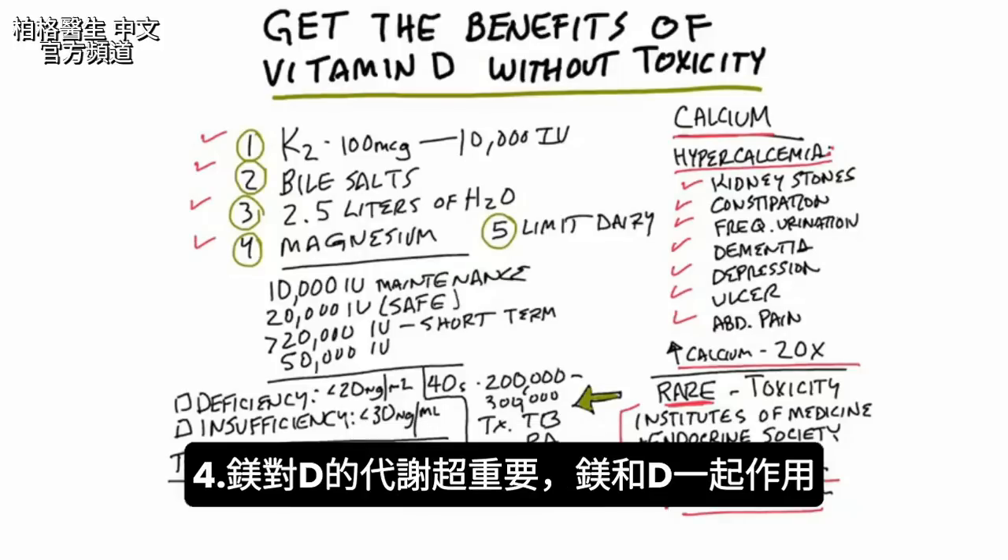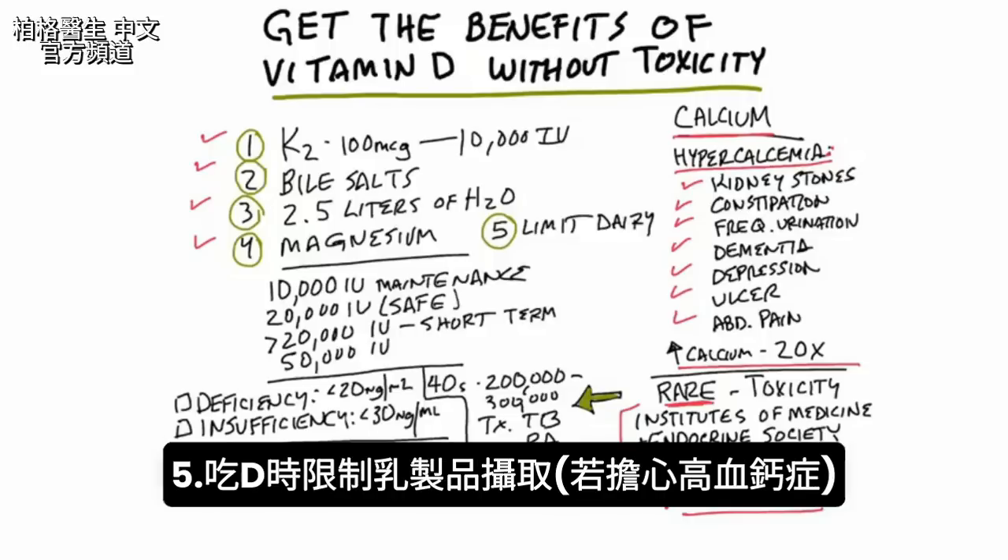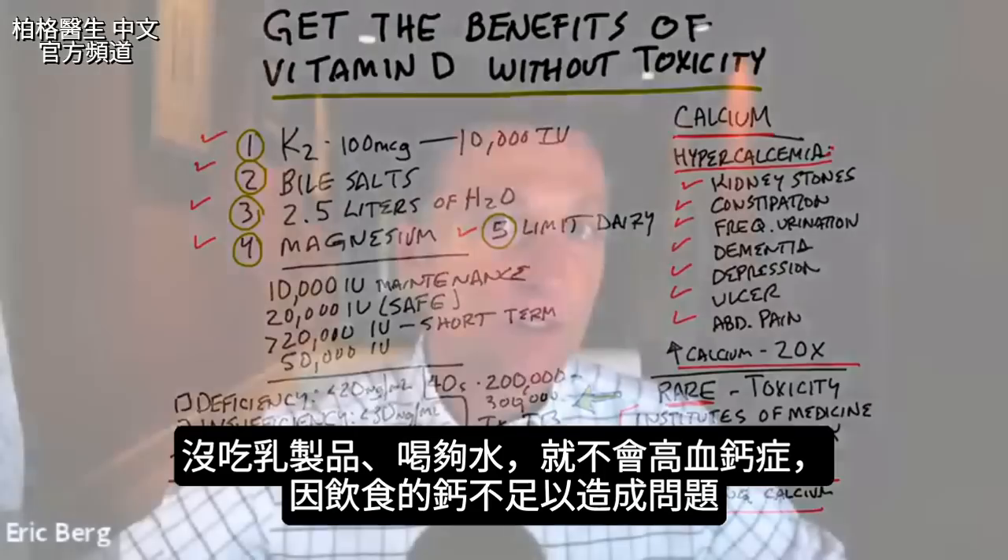Number four: magnesium. Magnesium is very important in the metabolism of vitamin D — magnesium and vitamin D work together. Number five: limit the amount of dairy that you consume when you're taking a lot of vitamin D if you're concerned about developing hypercalcemia.